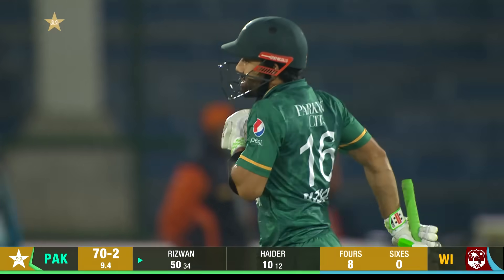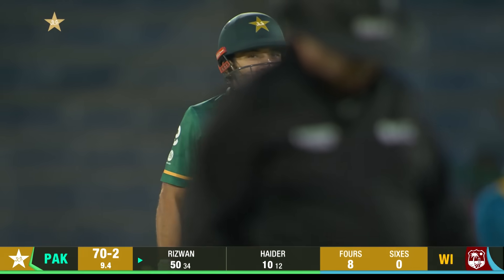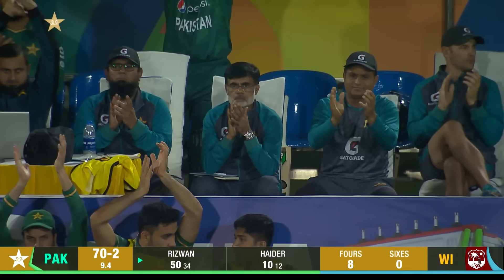Mohammad Rizwan — just another one to add to the list. This is his 12th half-century since 2020. Brilliant.